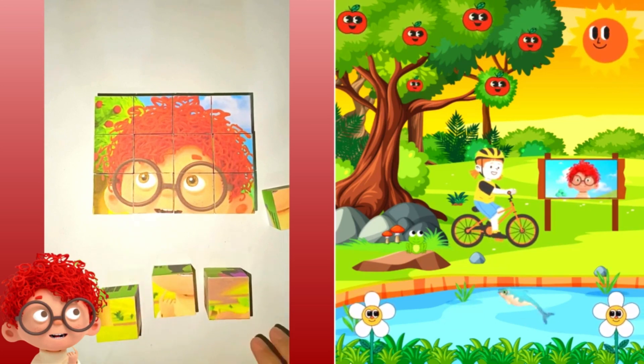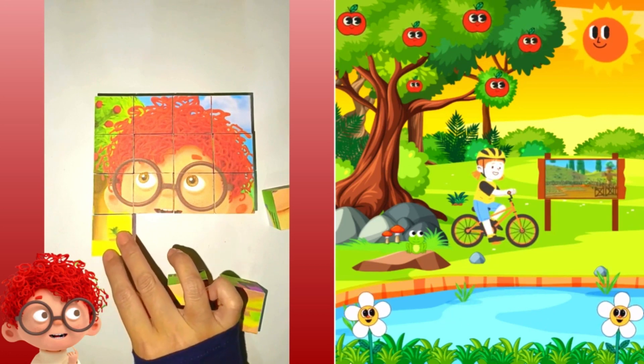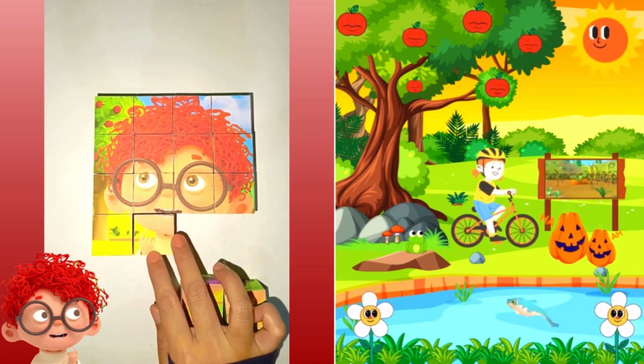Now, here's your hint. It can be small, or really big, and we make jack-o'-lanterns out of them at Halloween. A pumpkin! You're right! Yes, yes, yes! It's an orange pumpkin!